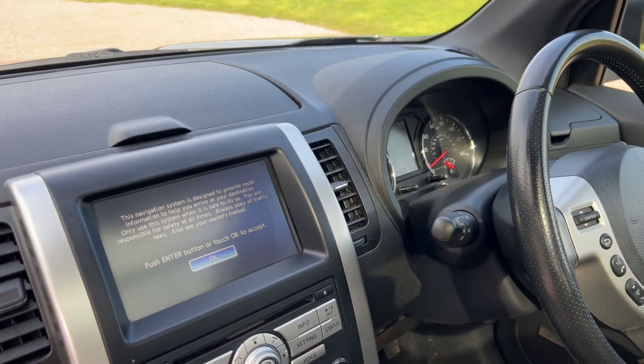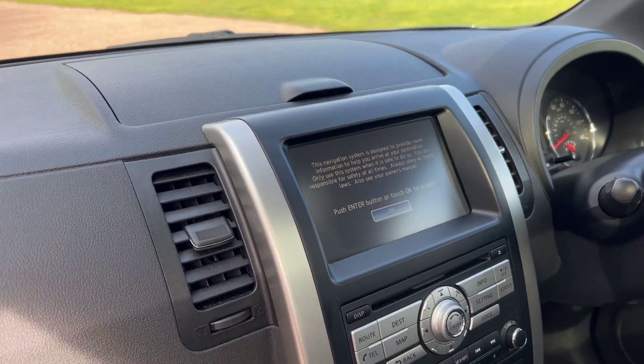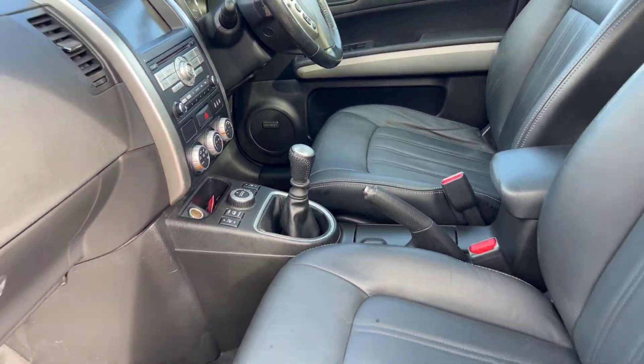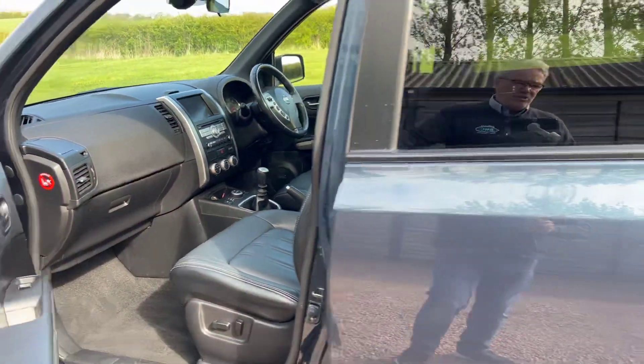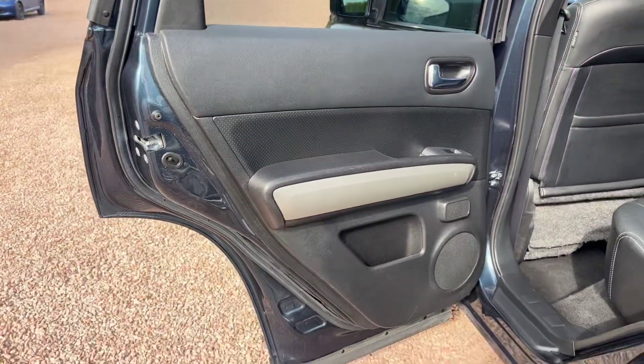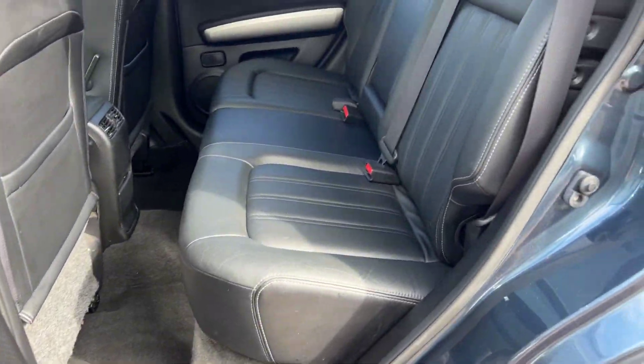This car has sat nav, Bluetooth, DAB radio, heated seats, reverse camera, privacy glass, and comes with two keys. It's a car that we have owned and sold before.